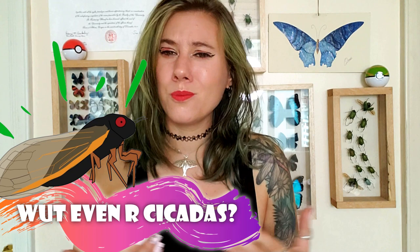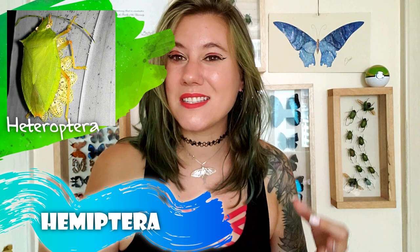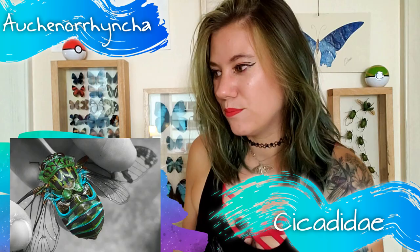Before we get too far along, I should probably define what cicadas are, especially if you aren't really familiar with them. Hi, welcome to the channel. Cicadas are in the order Hemiptera — a big group that includes true bugs like stink bugs and assassin bugs, cicadas and hoppers, and also pests like aphids, whiteflies, and scale insects, although most of them aren't pests. Cicadas and the hoppers are in the suborder Auchenorrhyncha. Inside that suborder, cicadas are their own family, Cicadidae. If I threw up a bunch of photos of cicadas, you'd all be like, yeah, those all kind of look like cicadas — cicadas just kind of look like cicadas.